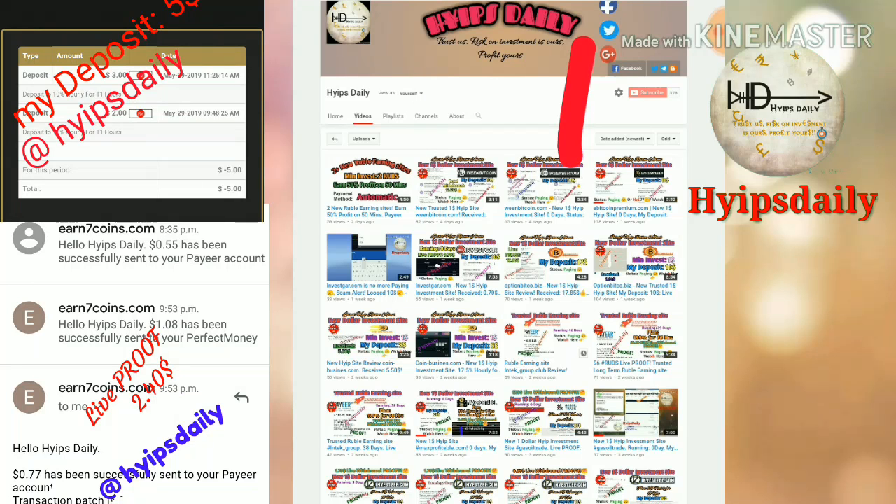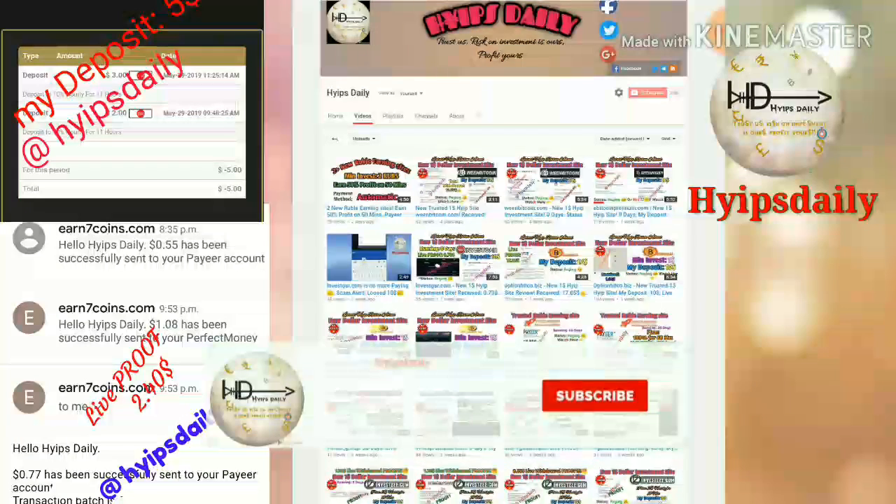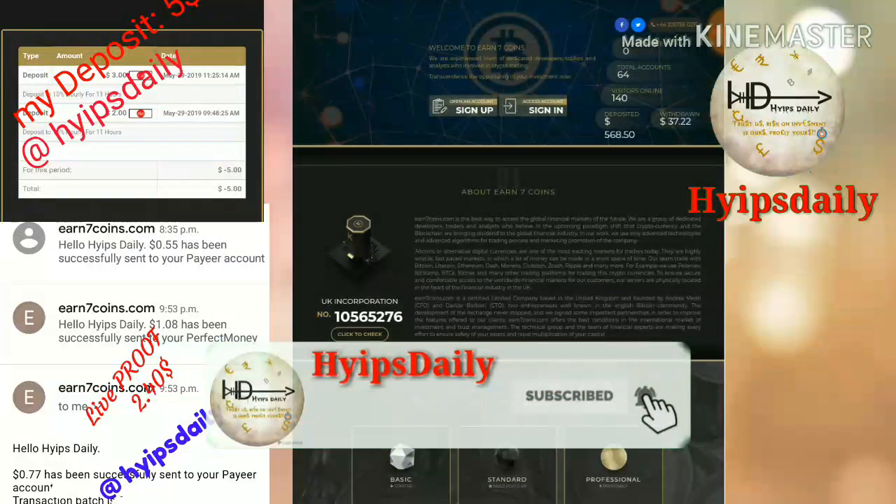Before we go to discuss the site, please make sure that you are subscribed to our channel. If you haven't subscribed, please hit the red subscribe button and then hit the bell symbol — it is helpful to get our channel notifications. To get started with the site, just click on the link given in our description.